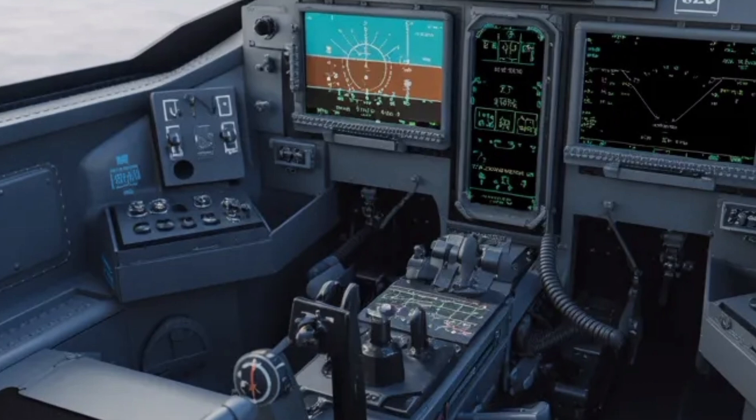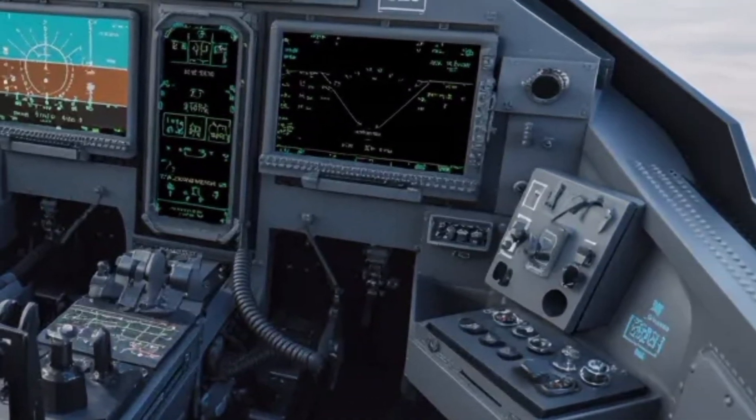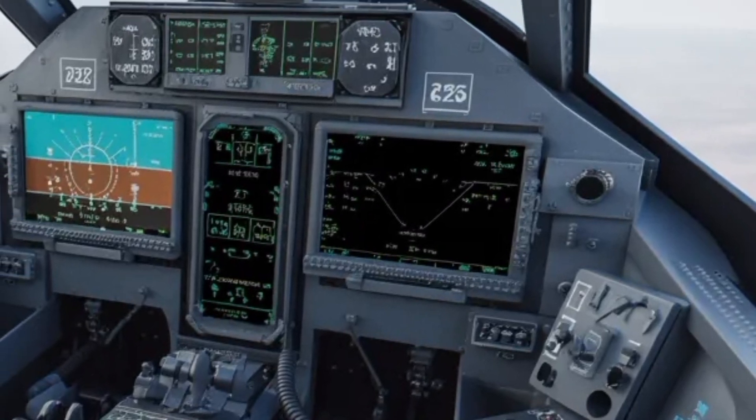Moreover, environmental control systems inside the cabin are designed for high-altitude comfort and stable temperature control, even in extreme conditions.